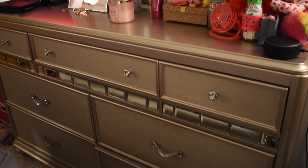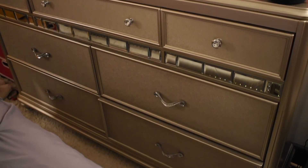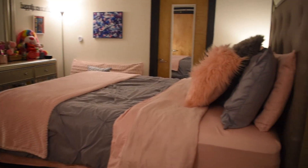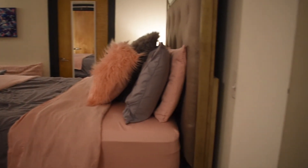That's it for the room tour — I hope you enjoyed! If you have questions about anything or want me to go into more detail about anything I mentioned, just hit me up in the comments down below. I'll be happy to answer any questions, and I'll see y'all in my next video — bye!